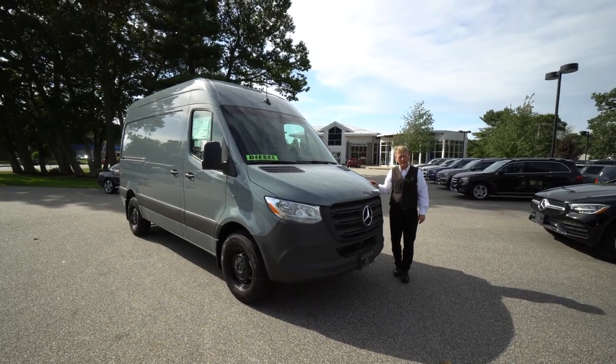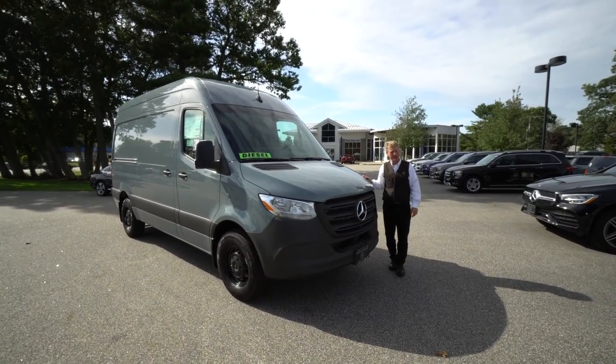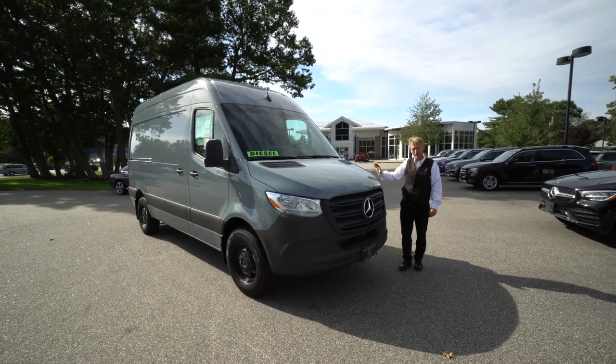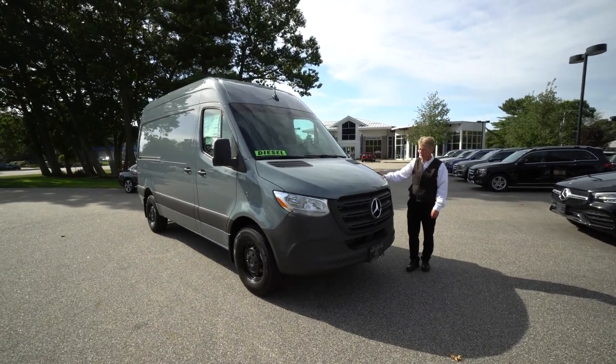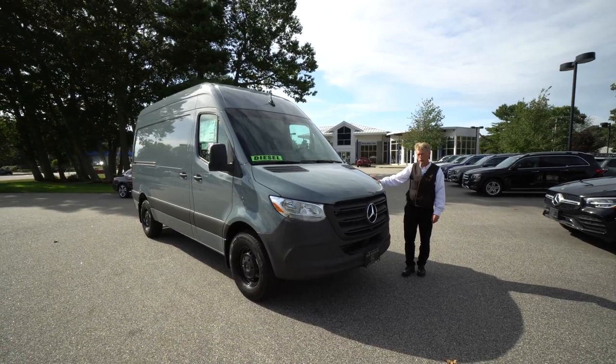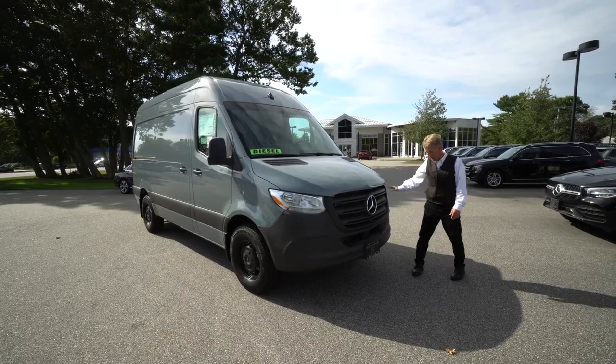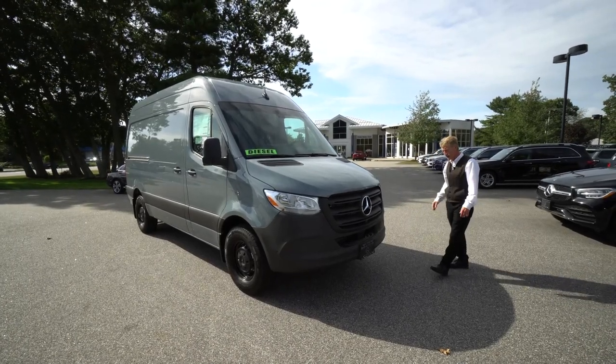Hello, Sylvia. My name's Roger. I'm here at Prime Motorcars, Mercedes-Benz, and Sprinter Vans in Scarborough, Maine. Thank you very much for your internet inquiry on this beautiful 2021 blue-gray 144-wheelbase high-roof Sprinter van. I'm going to take the time and point out some really nice features for you.